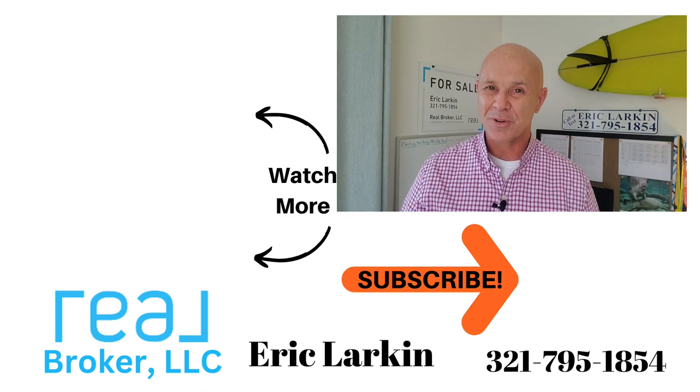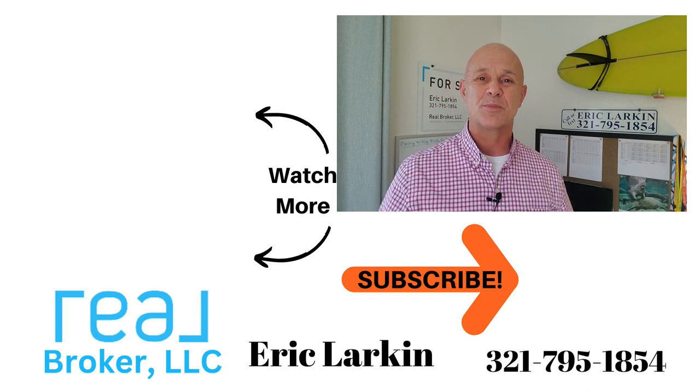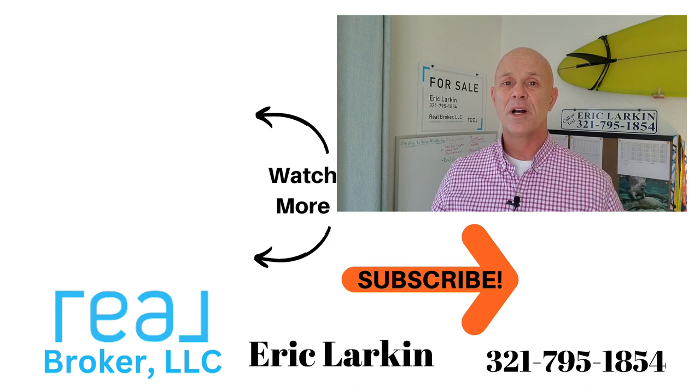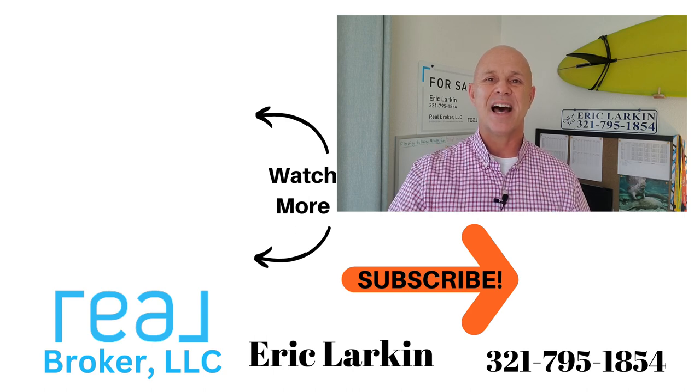I'll have a link in the description showing you everything active today in the 32903. If you have any questions about moving to Indy Atlantic or anywhere on the Space Coast, I am here to help — you can call me, text me, comment below, or find me on social media and send a DM. If you stuck around this long, consider hitting that subscribe button. I'm also queuing up two more videos about beachside living for you to watch next. My name's Eric Larkin with Real Brokers — I appreciate you stopping by and I'll see you on the next show.